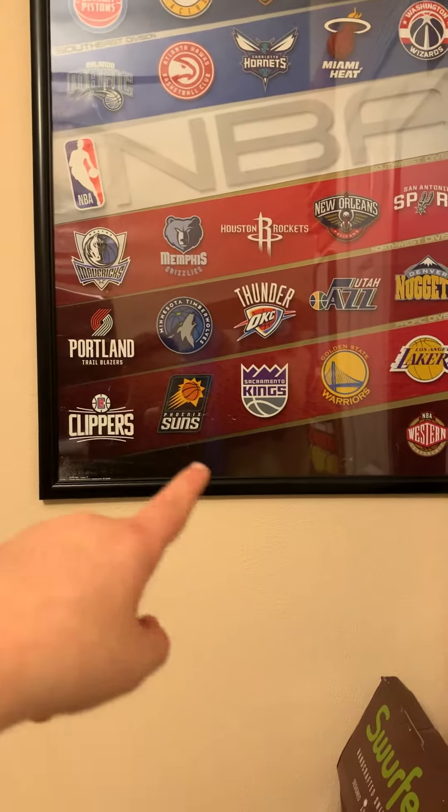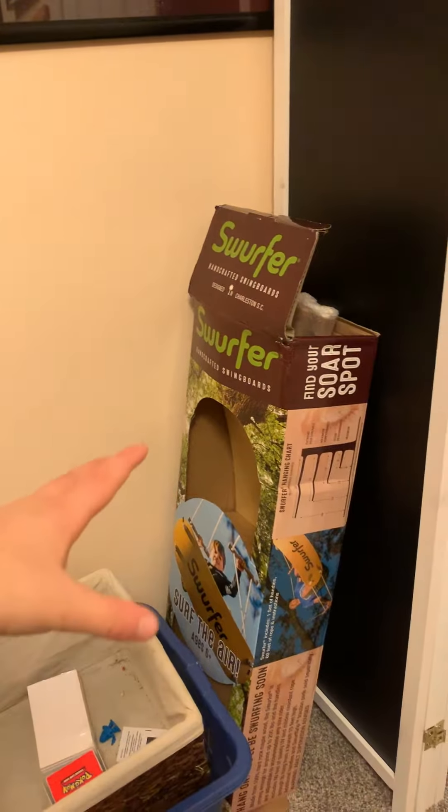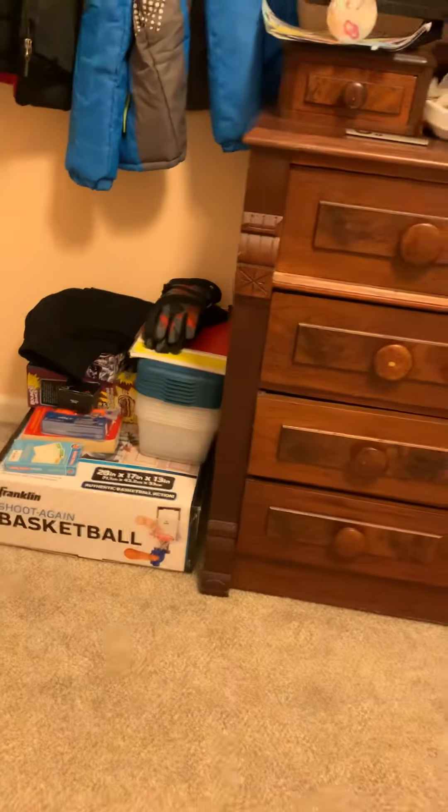Over here is my basketball poster — shout out to the Thunder by the way, favorite team of all time. There's my wall divider that I use for gaming in the dark. We're gonna show the gaming setup in a minute so stay tuned for that. This is a toy for the summertime — I haven't used it yet, but you have to tie it down to a tree and swing on it, it's pretty fun. Over here we have some more stuffed animals cluttered together. We're reorganizing stuff today so we just put that over there.